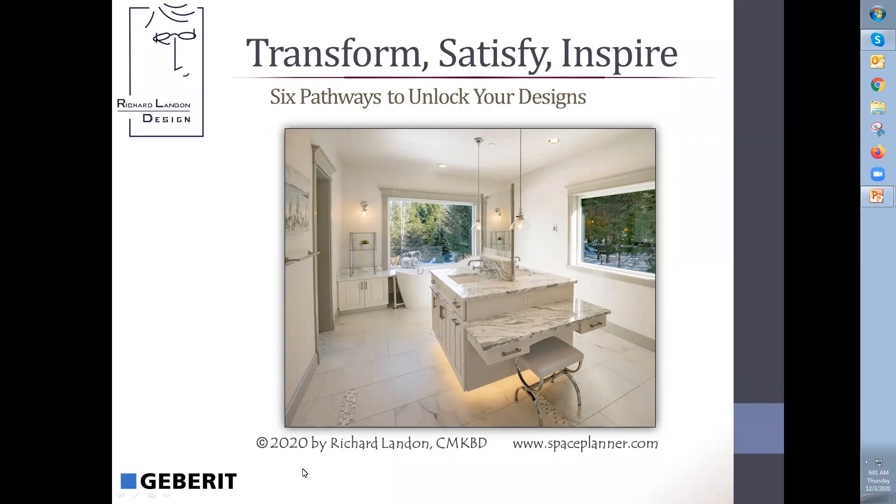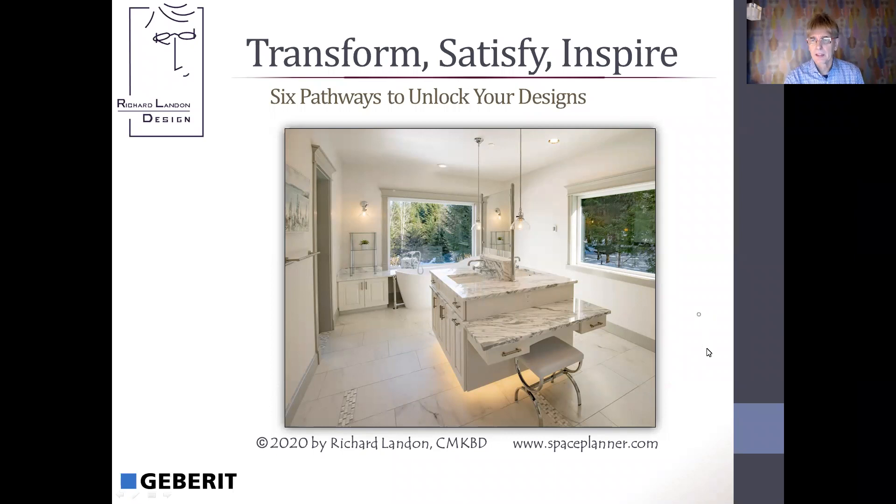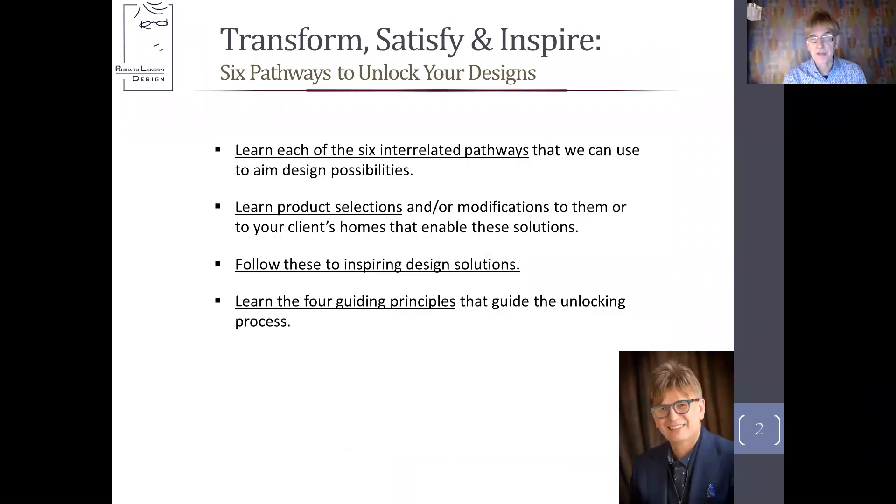The things that made my mother happy were the fact that I won the best overall kitchen design award in the Art of the Industry contest. She finally forgave me for not becoming a doctor. I've been published over 70 times, and a lot of the reason why is because of what I'm going to share with you today. Here are the objectives: I want you to learn each of the six interrelated pathways we can use to aim design possibilities, and I'm also going to give you product selections or ways I modify things that enable these solutions. We'll walk through how we went from before to after, and then the four guiding principles I use to guide my clients through the unlocking process.